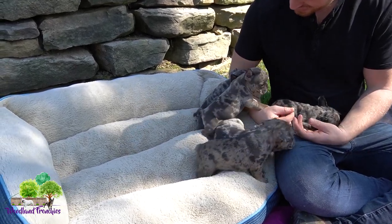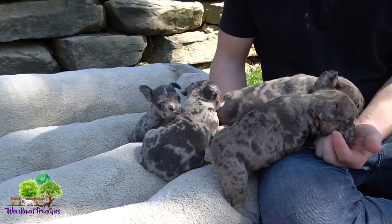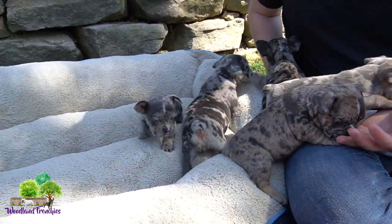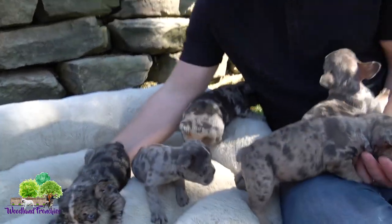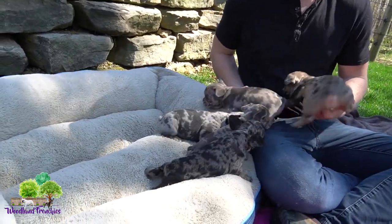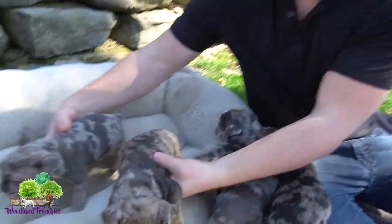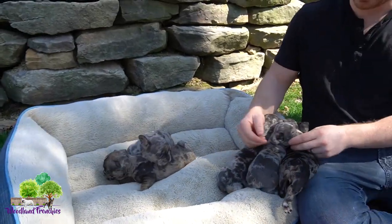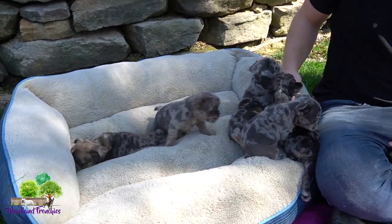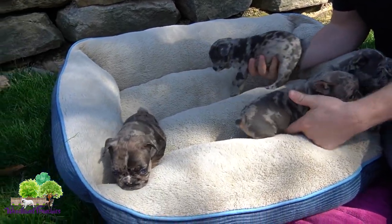This litter is all blue merles — there wasn't one that was not. I don't think we've ever had a litter of five blue merles born in one litter like this, so it's pretty crazy. But they're doing really well. Let's go ahead and get started and see if we can figure out which ones are which just by looking at them.